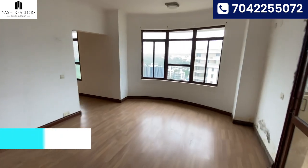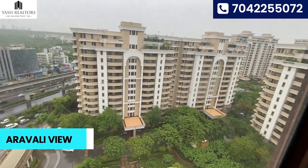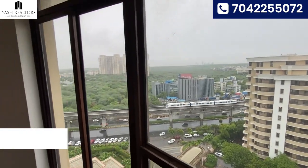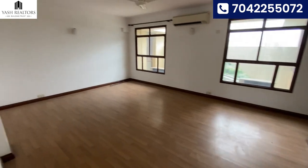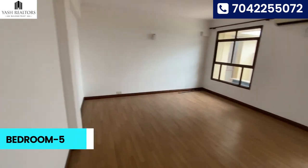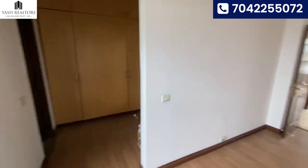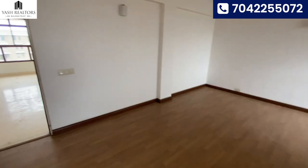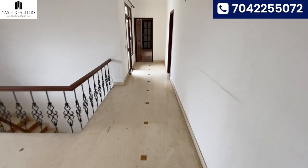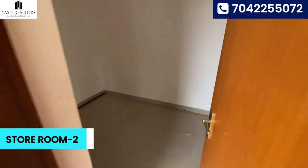With attached washroom. Here comes the view. Fifth room — with attached washroom, wardrobes, everything done. Look at the size of the room — very big.